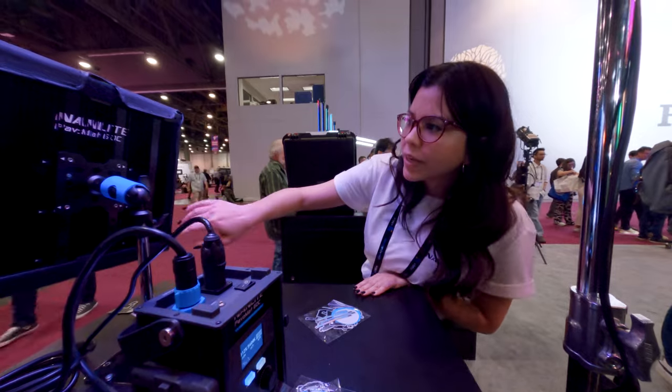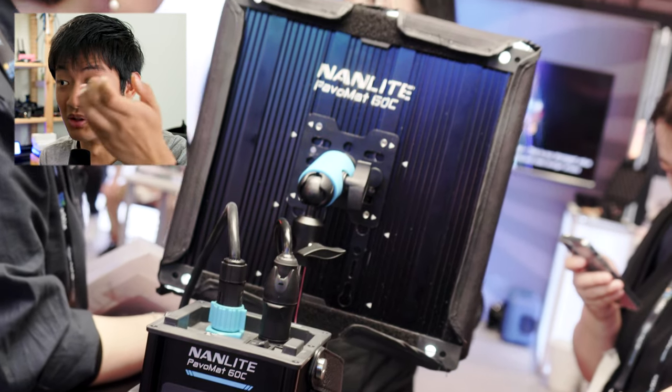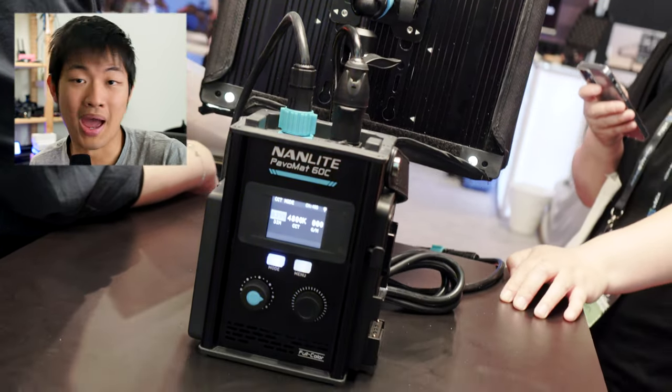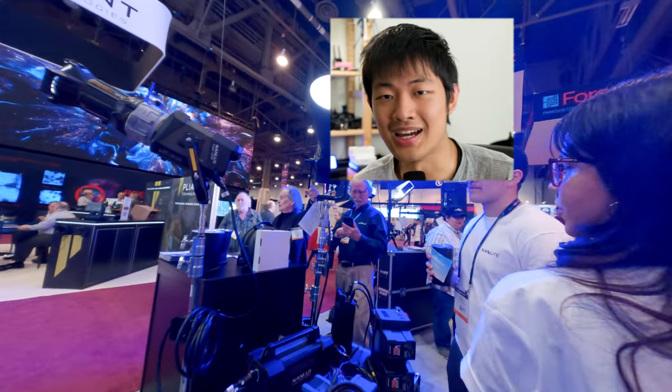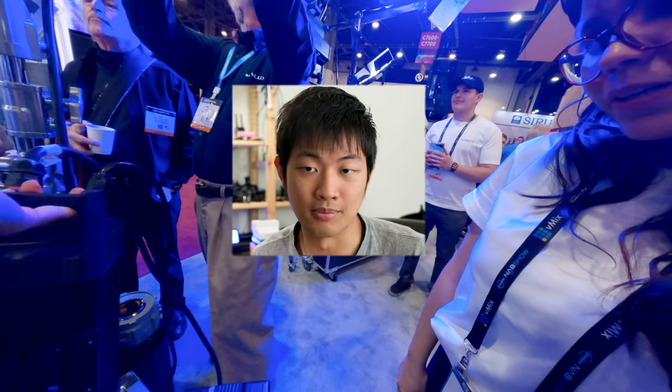At Nanlite booth, there's a prototype called the Pebble Matte 60C. It is not a matte light and it's not flexible — it's a panel light but pretty thin. This is a weird product because it's just a one-by-one panel light called Pebble Matte. Another light is the Evoke 900C, an RGB LAC light with 900W output — a pretty powerful RGB COB light. The ballast is so much smaller than the 1200W version.